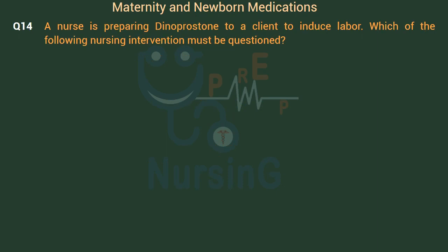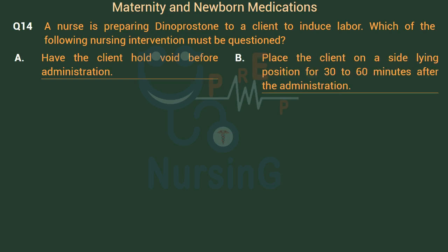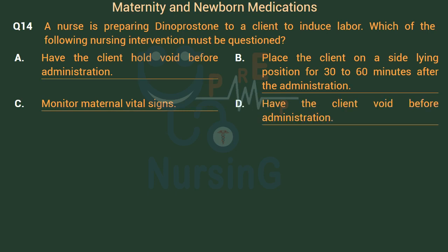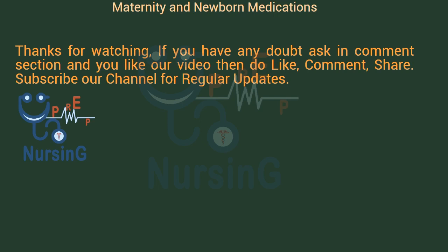A nurse is preparing dinoprostone for a client to induce labor. Which of the following nursing interventions must be questioned? Option A: Have the client hold void before administration. Option B: Place the client in a side-lying position for 30–60 minutes after administration. Option C: Monitor maternal vital signs. Option D: Have the client void before administration. The right answer is Option A. Dinoprostone is a prostaglandin used in the induction of labor. It is administered vaginally, so in order for the medication not to be contaminated with urine, the nurse should let the client void before administration. Options B, C, and D are the correct nursing interventions.